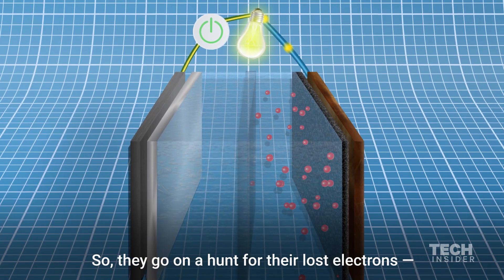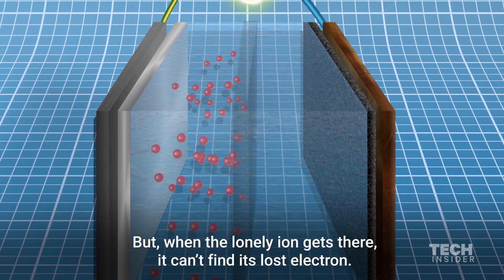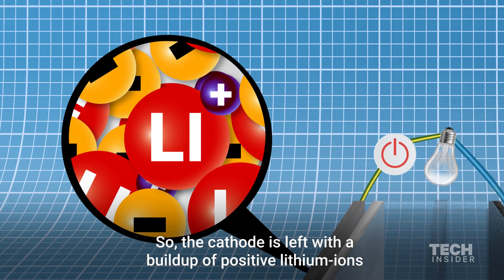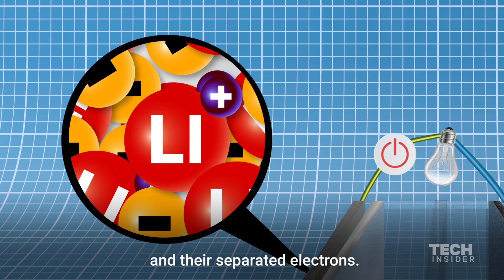These atoms are now positively charged ions that want to get back to their natural neutral state, so they go on a hunt for their lost electrons, traveling through the electrolyte towards the cathode. But when the lonely ion gets there, it can't find its lost electron, so the cathode is left with a buildup of positive lithium ions and their separated electrons.